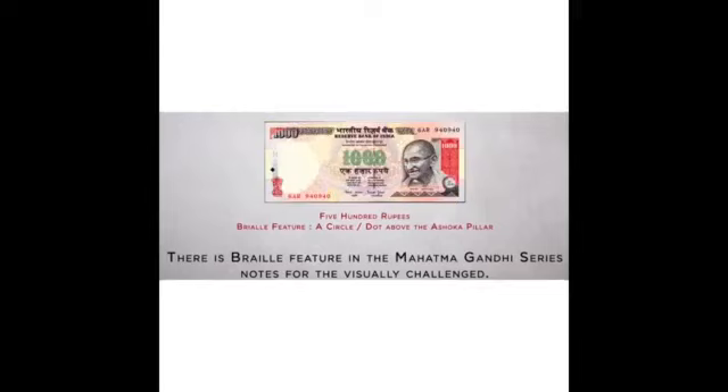There is a braille feature in Mahatma Gandhi series notes for visually challenged persons. You can see a rectangular picture in the 20 rupees note, a square picture in the 50 rupees note above the Asoka Pillar, a triangular picture above the Asoka Pillar in the 100 rupees note, a circular picture above the Asoka Pillar in the 500 rupees note, and a diamond shape symbol on the 1000 rupees note.